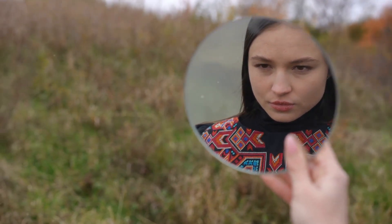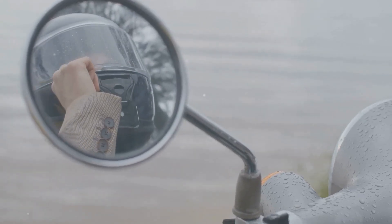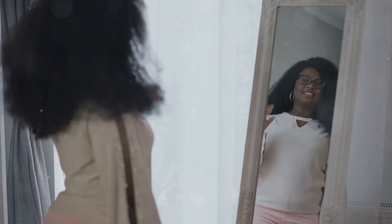Think of a mirror as a super smooth playground for photons. When you stand in front of a mirror, the photons from your body hit the mirror, bounce back, and rush into your eyes, creating the reflection you see.